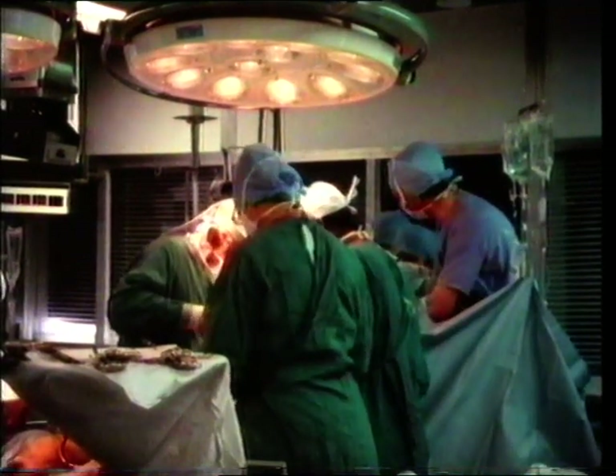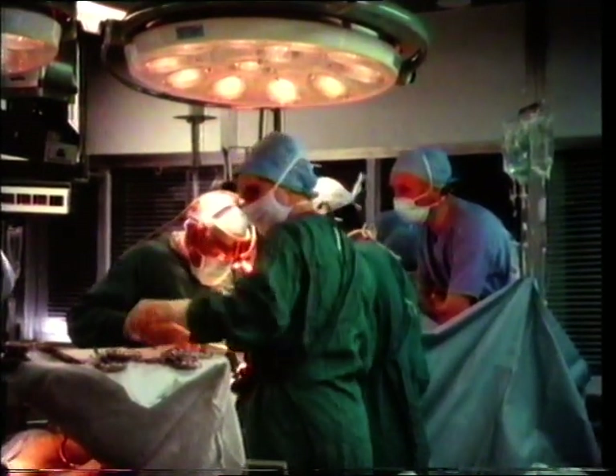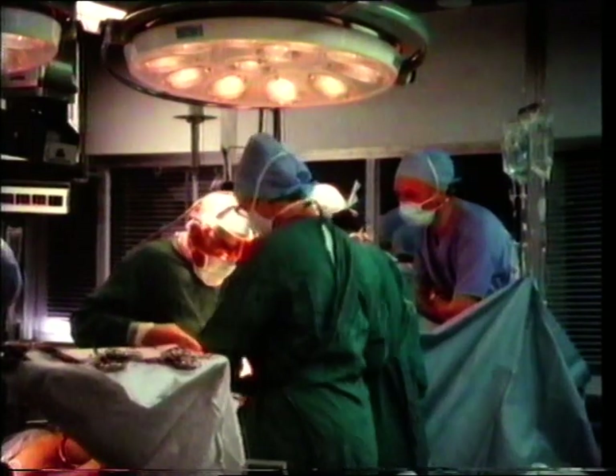This is the first of two films about blood, how it circulates around the body and why it's necessary for life.